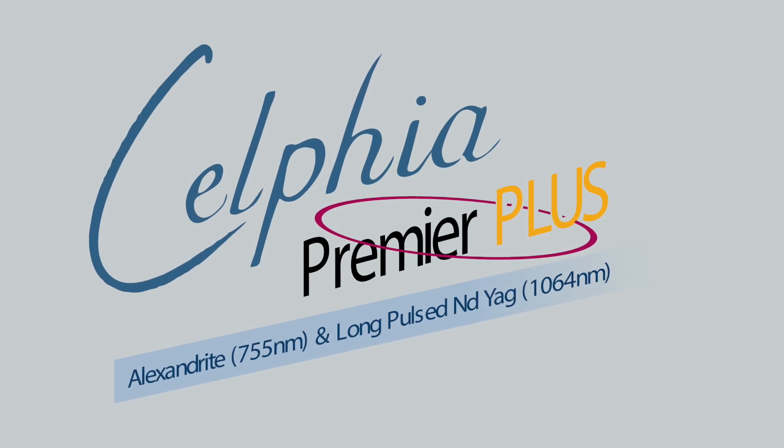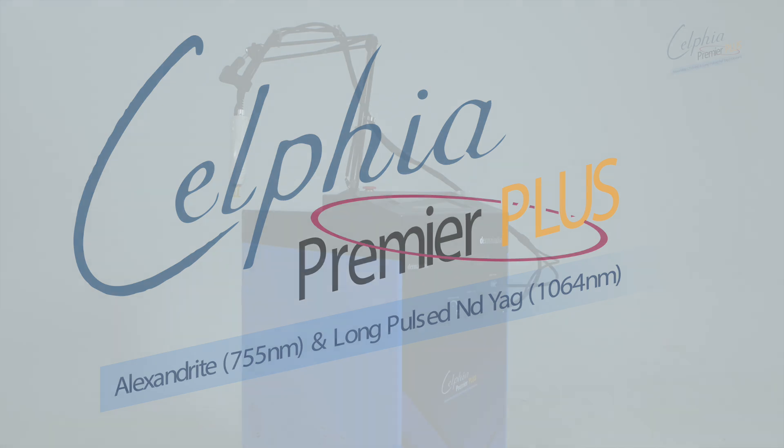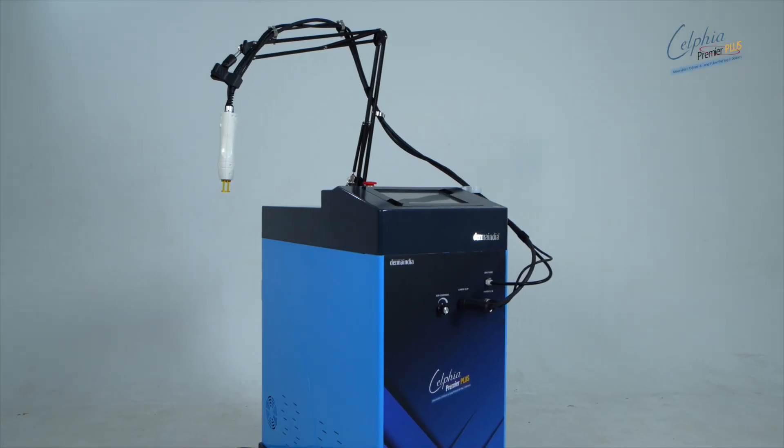Welcome to the future of Aesthetic Laser Technology with Selfia Premier Plus, brought to you by Derma India. Let's dive into how Selfia Premier Plus works its magic.